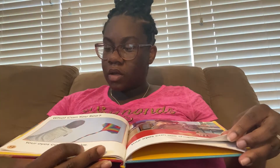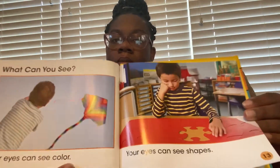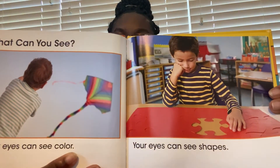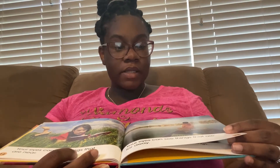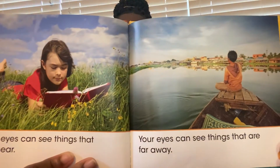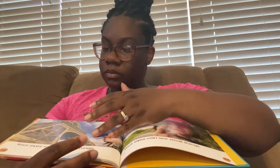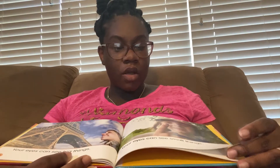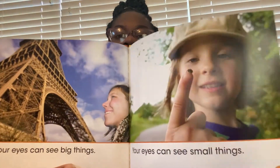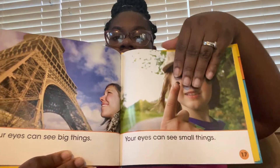What can you see? Your eyes can see color. Your eyes can see shapes. Your eyes can see things that are near and things that are far away. Your eyes can see big things and small things. She's holding a little ladybug right there — it's tiny.